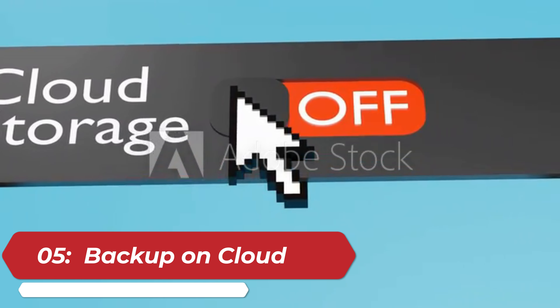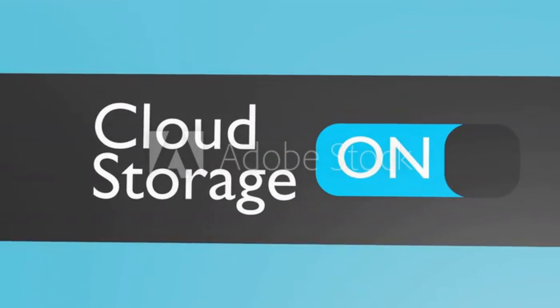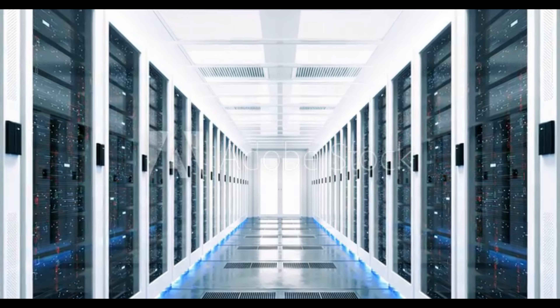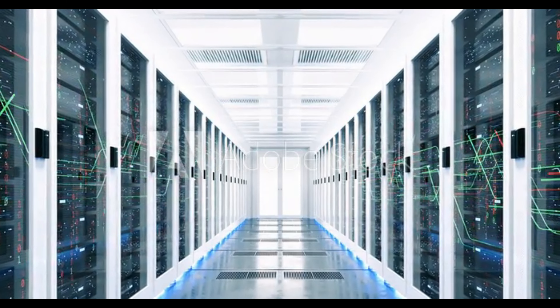5. Cloud Storage. Many security camera systems offer the option to automatically backup recordings to a cloud storage service. This provides a secure and convenient way to access and store footage remotely.